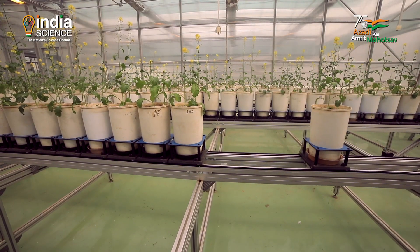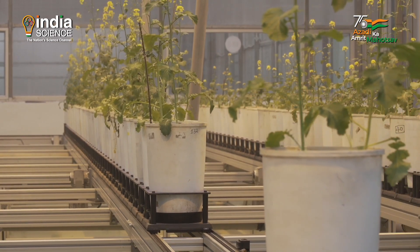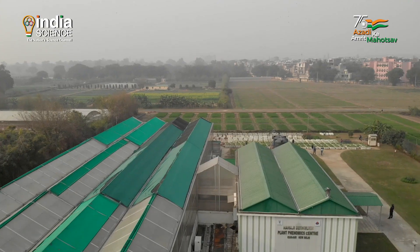Each car is RFID tagged, so the data of plant health is recorded in the same RFID for different climatic conditions.